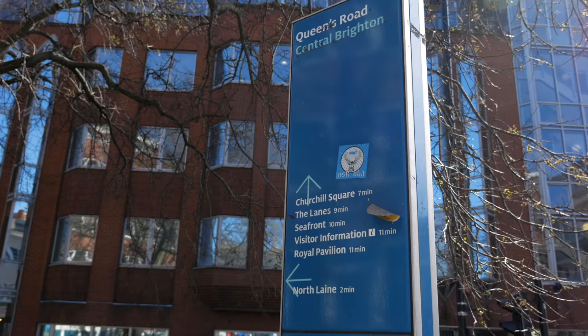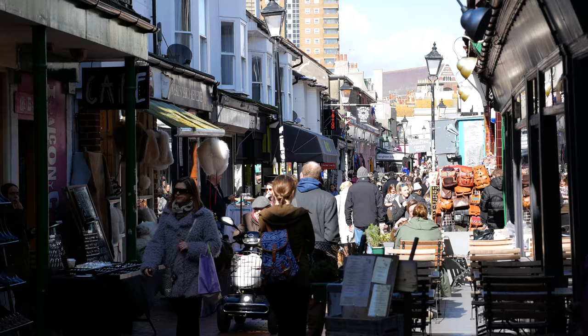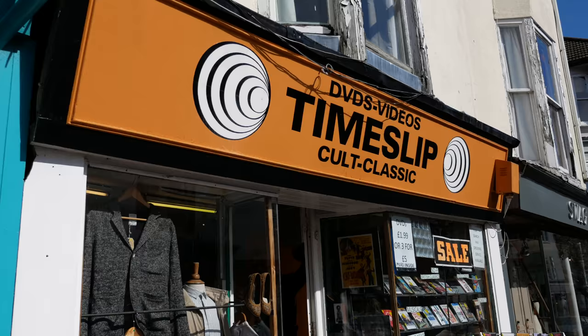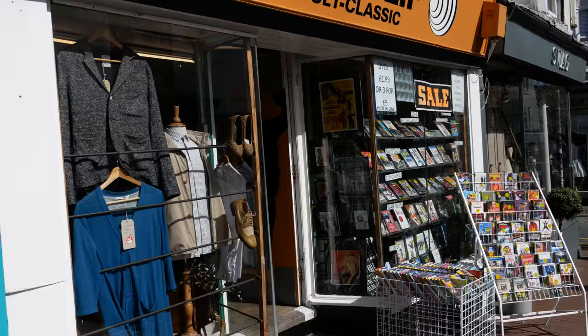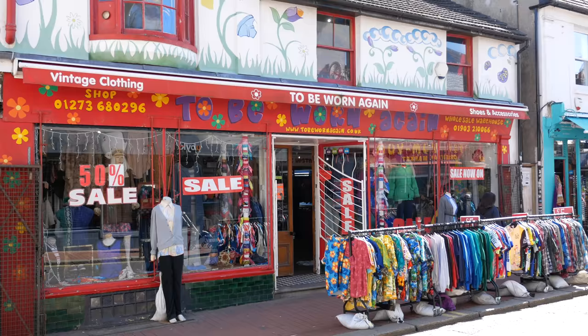Hi, I'm Andy and today I'll be showing you around the North Lane area of Brighton. North Lane consists of around four blocks, nearly half a mile square, with over 400 independent and interesting businesses.